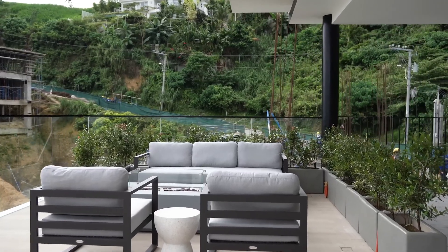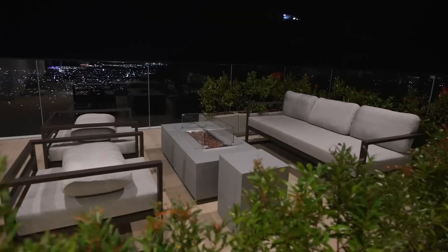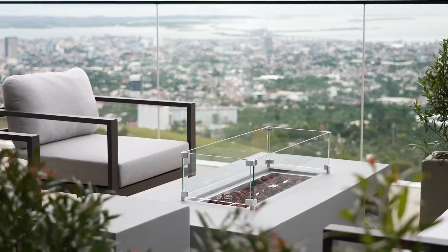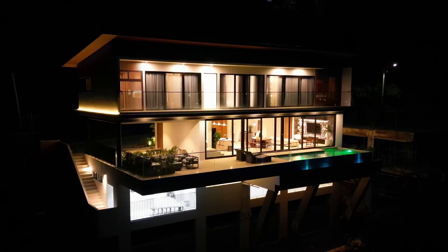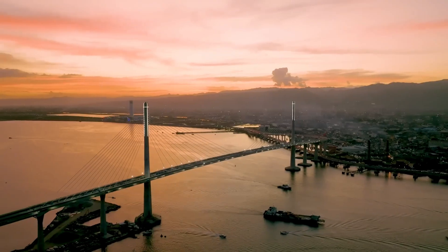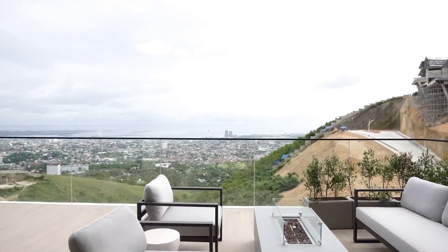This area above the garage can be a party area or a nighttime hangout spot. We have a functioning fireplace here — the kids can make s'mores, or you can have wine and chill, enjoying the night view and city lights outside. My favorite is the CCLEX when it lights up at night. And since you're facing east, you can also catch the sunrise in the morning.